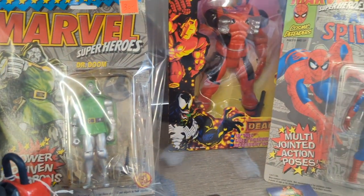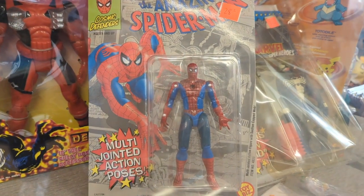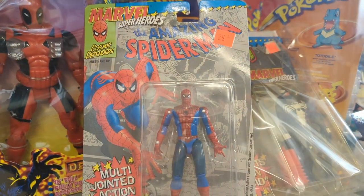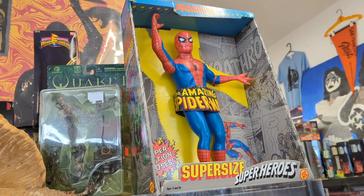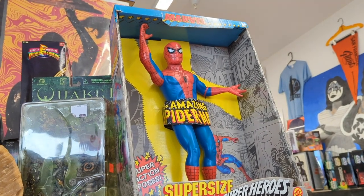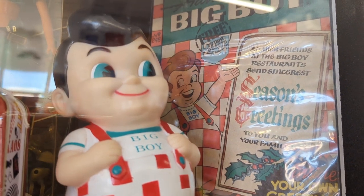This era of Marvel toys I did have. And I had this exact Spider-Man when I was a kid — it looks like it's worth almost $30 now. I should have held on. Here's a larger version of that Spider-Man that I used to have — well, this is the larger version, not the one I had. I didn't have that one.